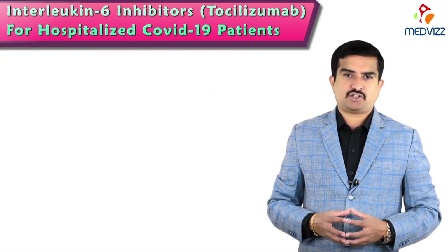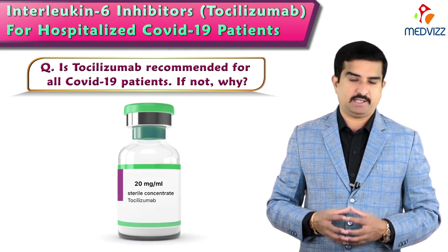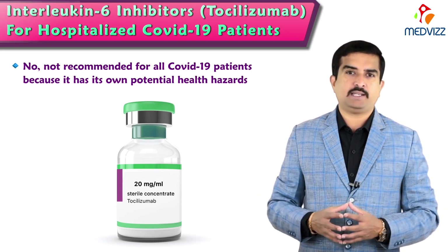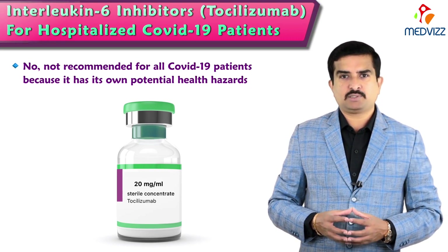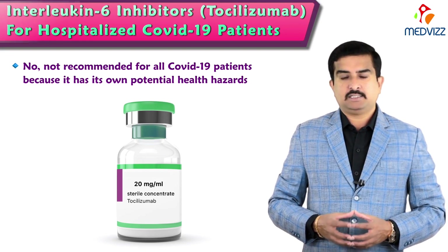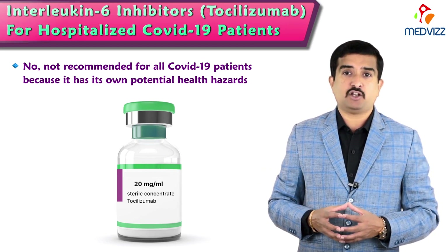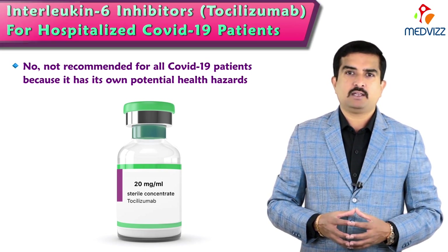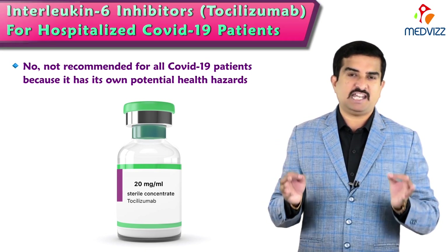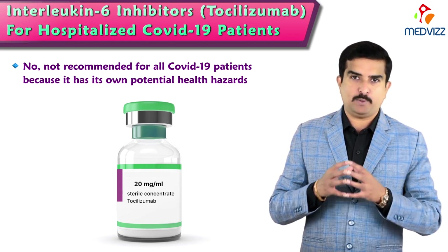Is tocilizumab recommended for all COVID-19 patients? No, it is not recommended for all COVID-19 patients. The main reason is that tocilizumab carries its own potential health hazards, including side effects such as persistent serious infections and prolonged viral multiplication and shedding. Therefore, it must be given only when the benefits outweigh the risks involved, and it should be administered only to hospitalized patients suffering from severe COVID-19.